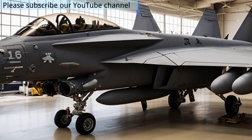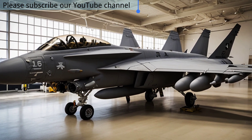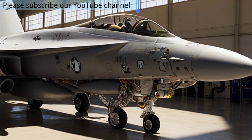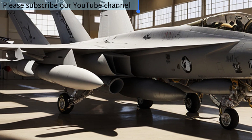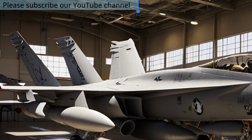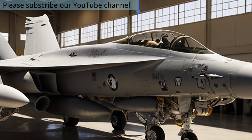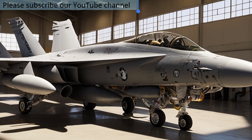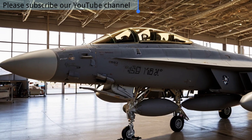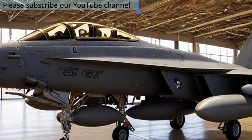Its primary role is to jam enemy radars, disrupt communications, and suppress surface-to-air missile systems, ensuring safe passage for strike aircraft. Equipped with ALQ-99 jamming pods and advanced sensors, the Growler can blind enemy defenses and protect allied formations with unmatched precision. Its ability to combine speed, agility, and electronic attack technology makes it far more than a simple escort — it is a force multiplier that can turn the tide of battle without firing a single missile.